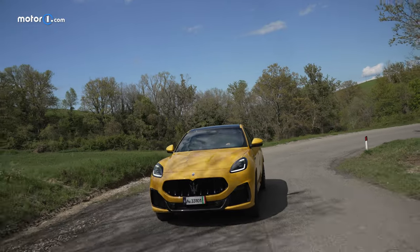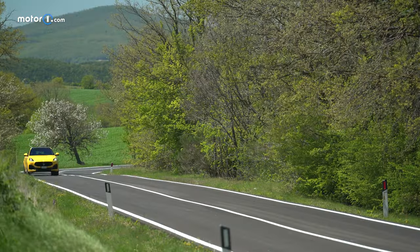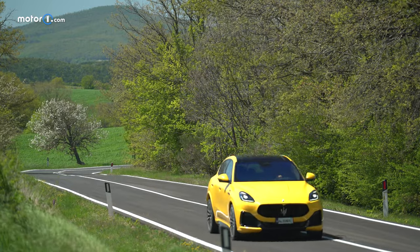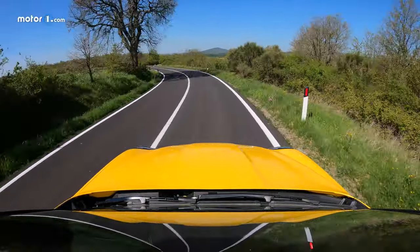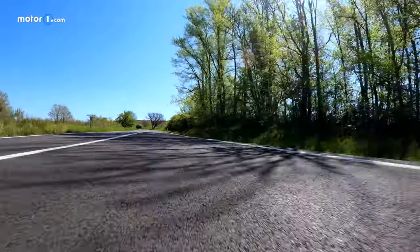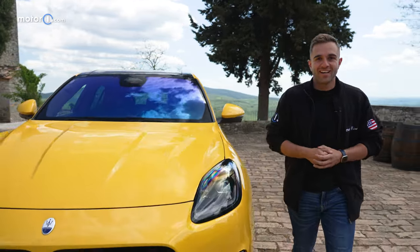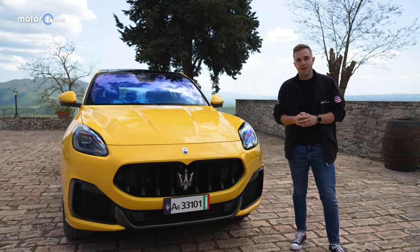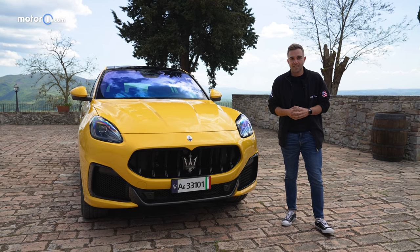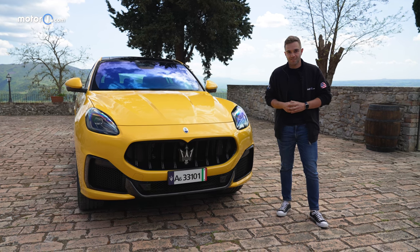In the US market, the Maserati Grecale starts at $63,400, and the Trofeo version starts at $89,000. It goes on sale in the fall of 2022. The Grecale is really ambitious, but it had to be — this segment is super crowded with cars from all over the world. This car is a crucial step forward for Maserati, acting as a bridge to a future filled with electricity and even more exciting product. Even with all that pressure on its shoulders, the Grecale delivers.